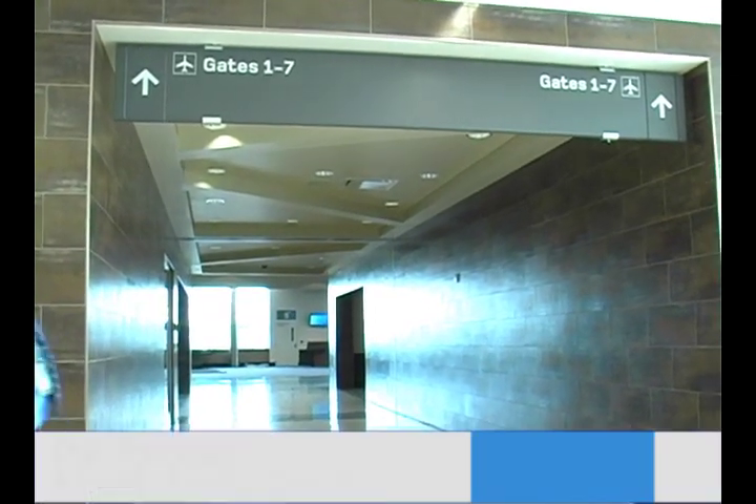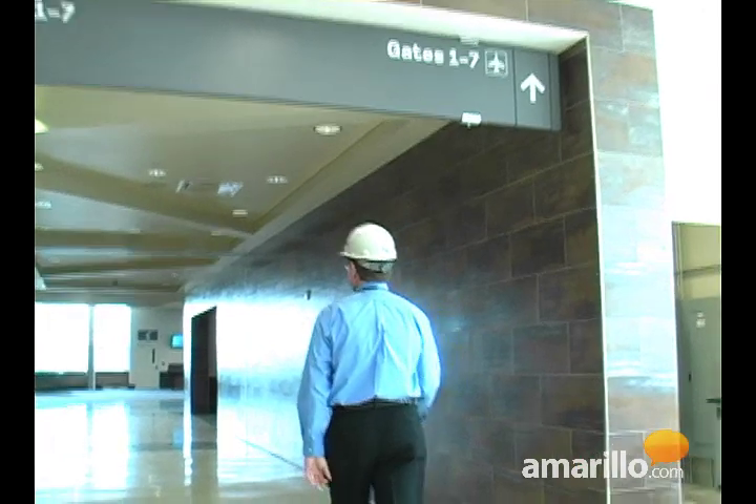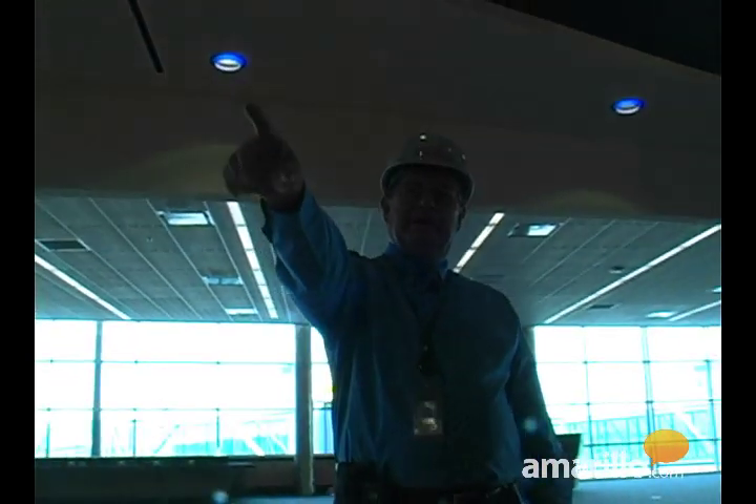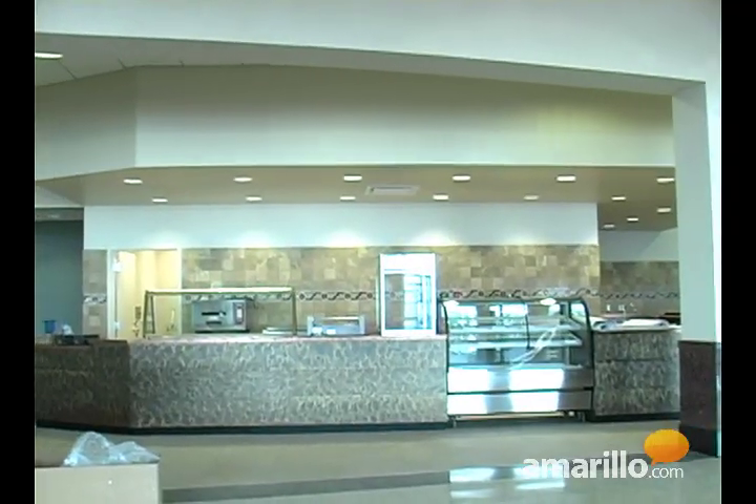When you finish your business in the checkpoint and you come in here, to our right is a small gift shop back in that corner, and then food service, and then the bars on the other side of the food service area.